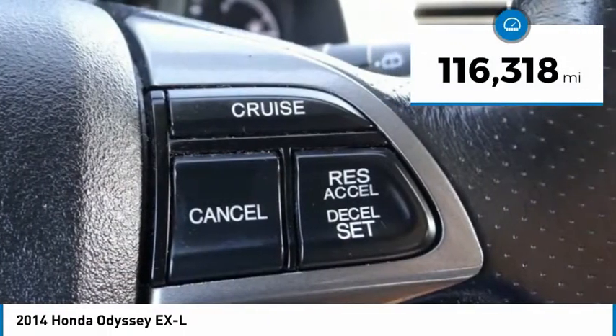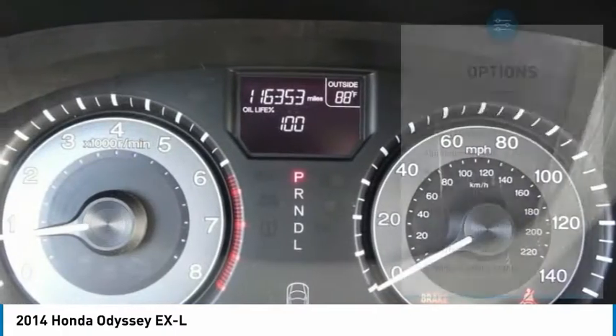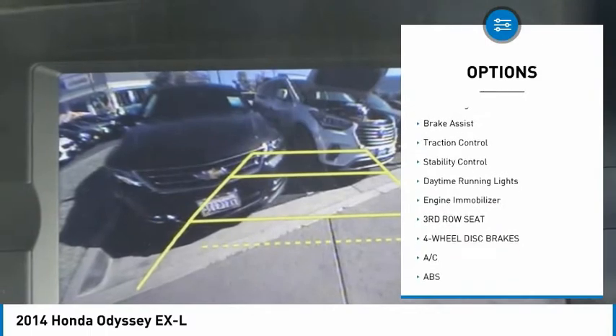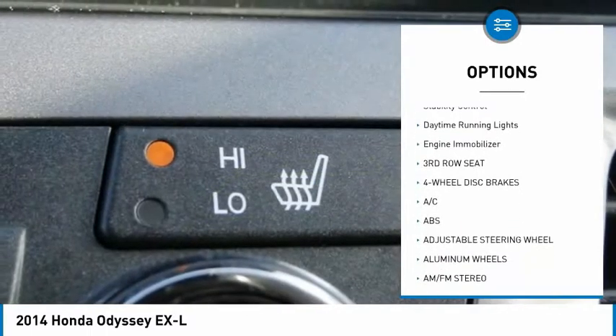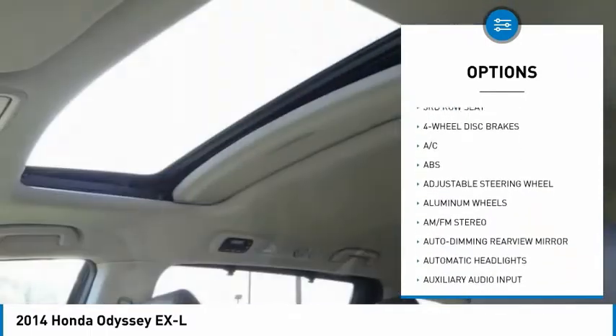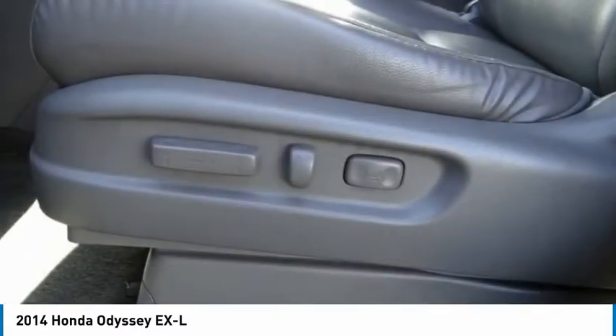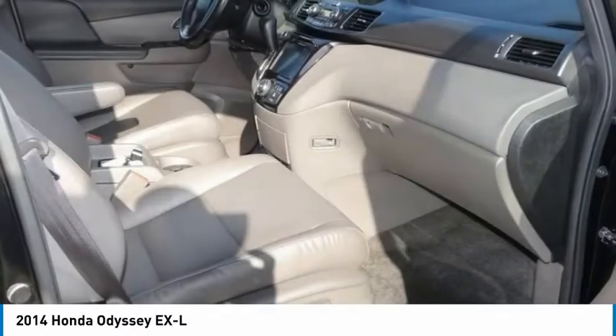Here are some of this vehicle's great options: tire pressure monitor, heated mirrors, aluminum wheels, rear spoiler, power liftgate, brake assist, traction control, stability control, daytime running lights, and engine immobilizer. Come see the car for yourself.